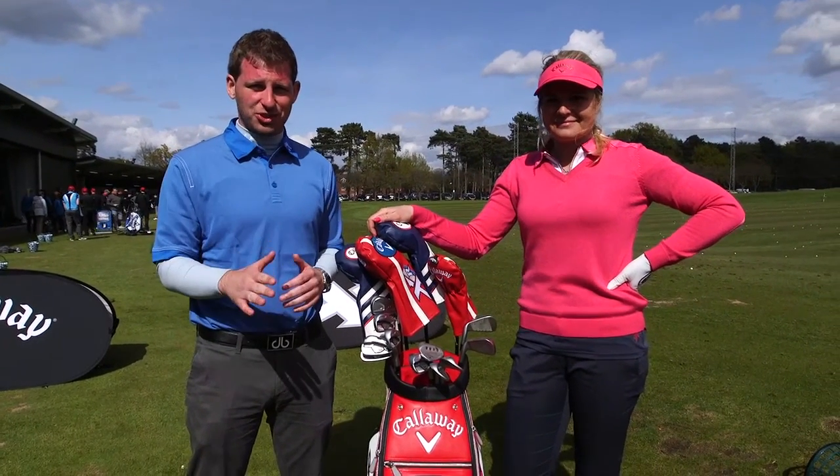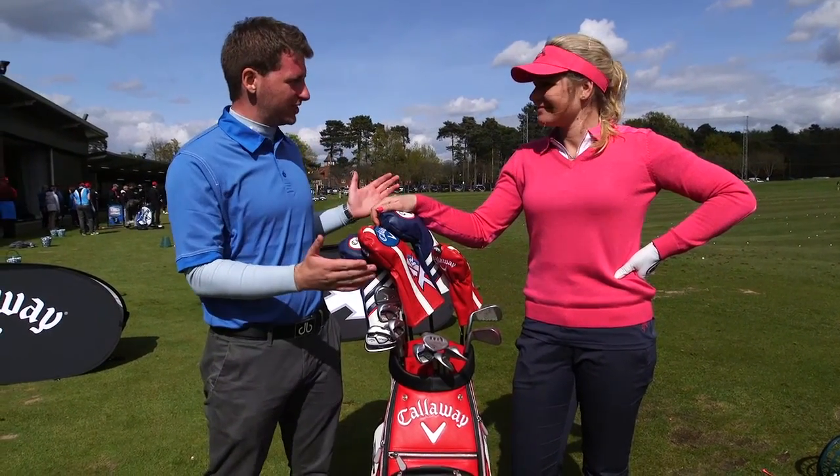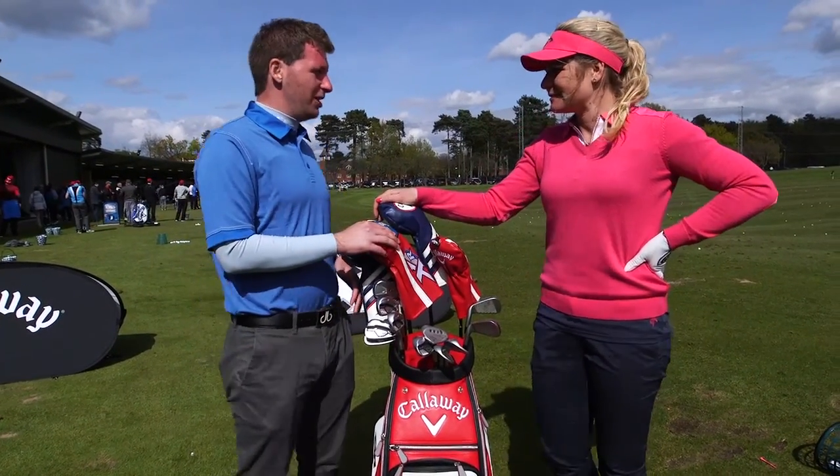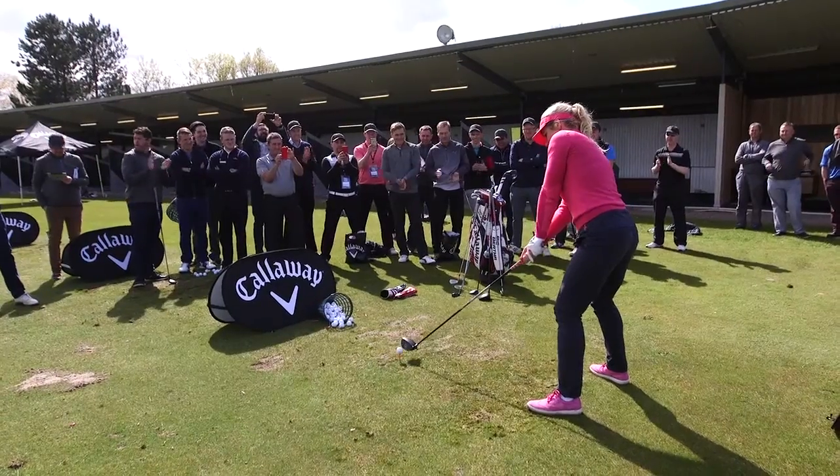We've been here at Calloway's Kings of Distance all day and I'm joined by Queen of Distance, Sandra Kalborg. You've been showing everyone how to hit it really, really far today — so how do you hit it so far?